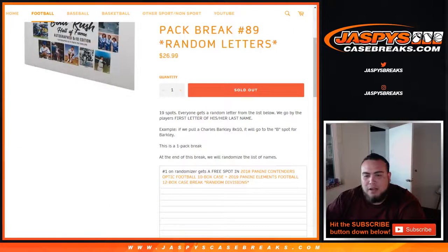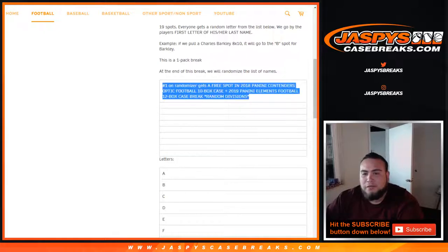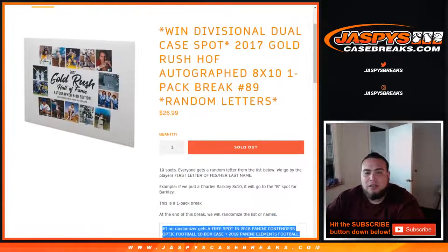As a break, we're going to go by the first letter of his or her last name. So as an example, if we pull Charles Barkley 8x10, it'll go to the B spot for Barkley. Then at the end of the break, we'll randomize the list of all 19 customer names, and number one gets a free spot in the dual case break of Panini Contenders Optic Football 10-box case and 19 Elements Football 12-box case, random divisions. That's a $450 spot.